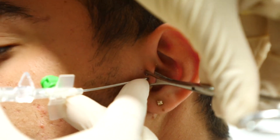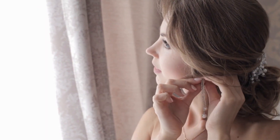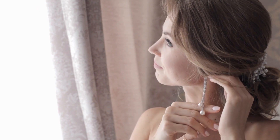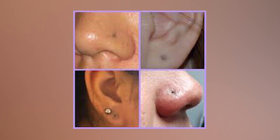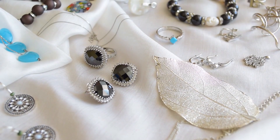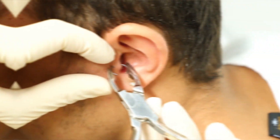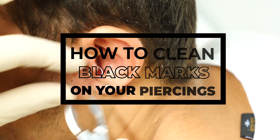Do you have a strange dark spot near your piercing? A gray or black piercing hole is usually caused by jewelry made with the wrong or temporary low-quality metal that you're supposed to take out, not wear every day. It can also happen if you leave your nose ring in too long and don't clean it properly. Argyria is the correct name for this condition, which is caused by silver or compounds of silver. In today's video, we will talk about how to clean black marks on your piercings.